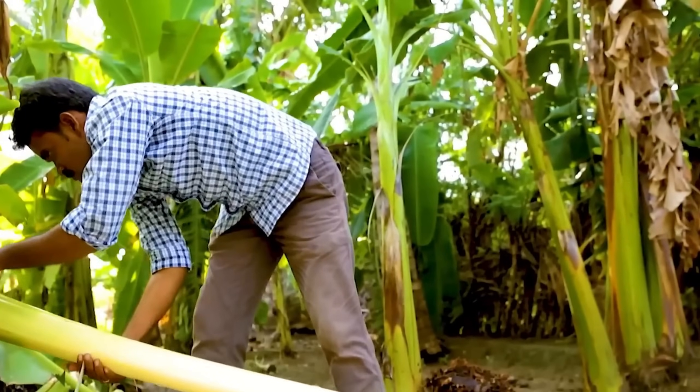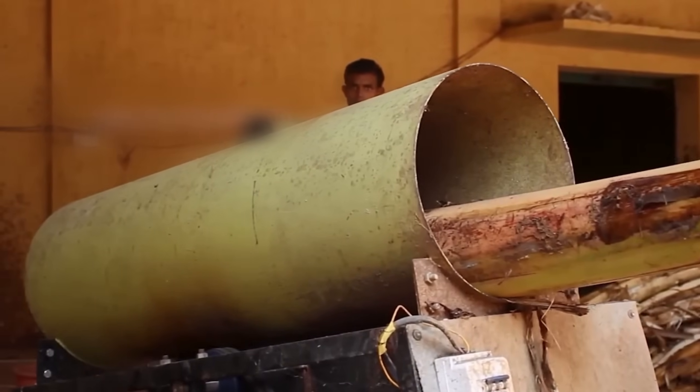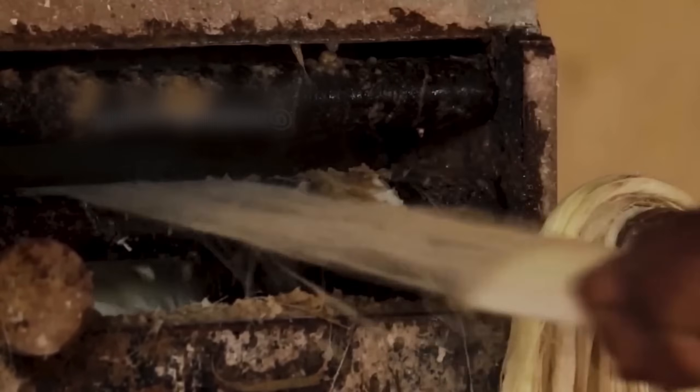What's more, the banana stem doesn't go to waste after its sap is extracted. It's carefully dried under the sun and then processed into a unique kind of handmade paper. This paper retains a rustic, natural character while also supporting sustainable, eco-friendly production.